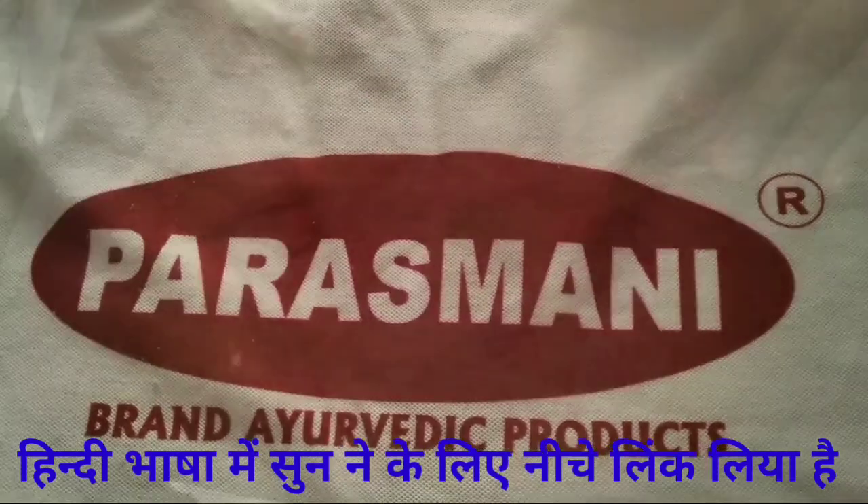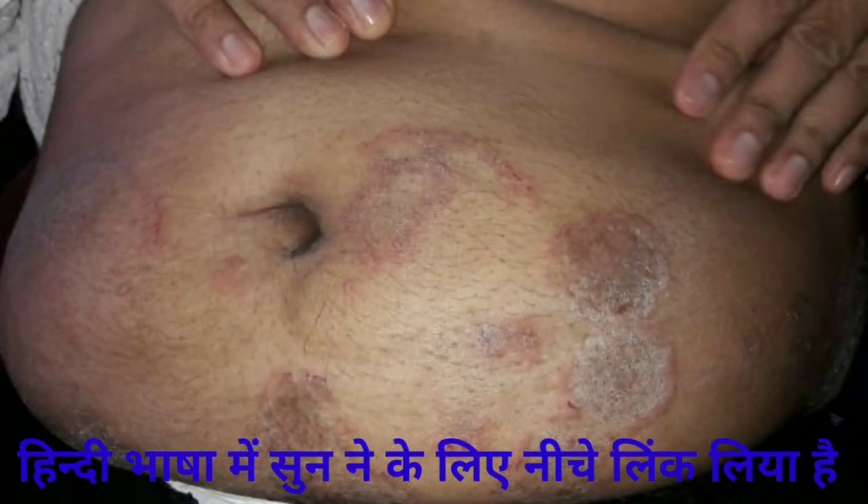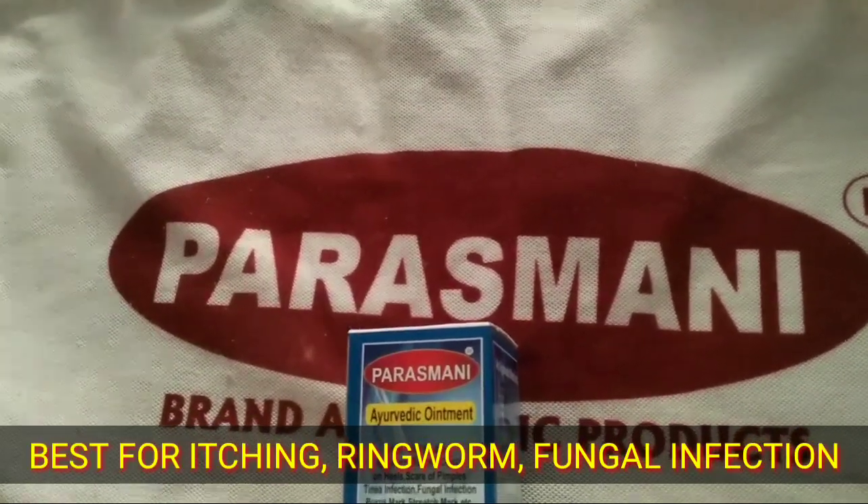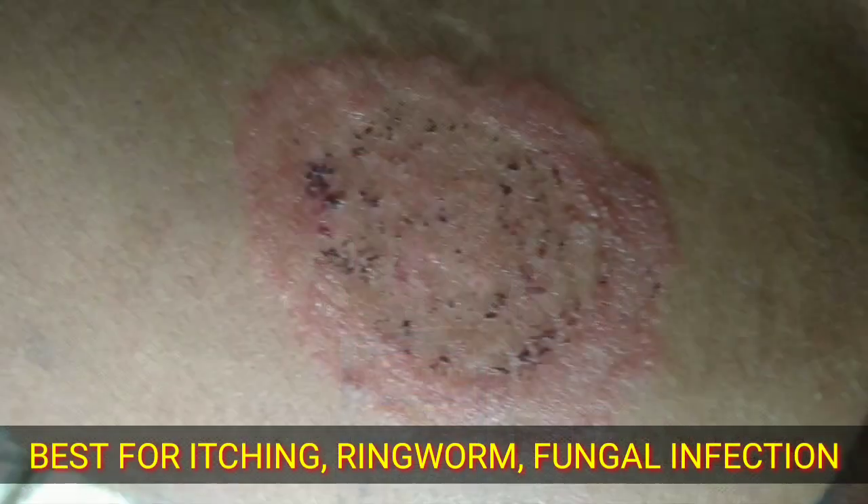If you have ever experienced a red, itchy, peeling skin rash, you might have had a fungal skin infection. Ringworm, candida, and tinea versicolor are just a few examples of fungal skin infections.